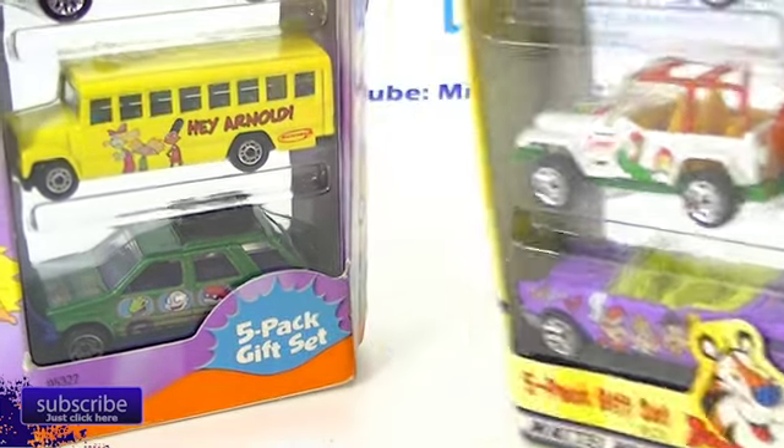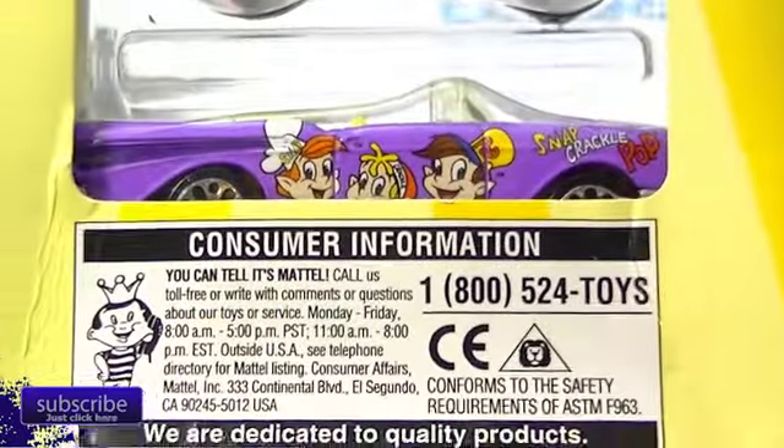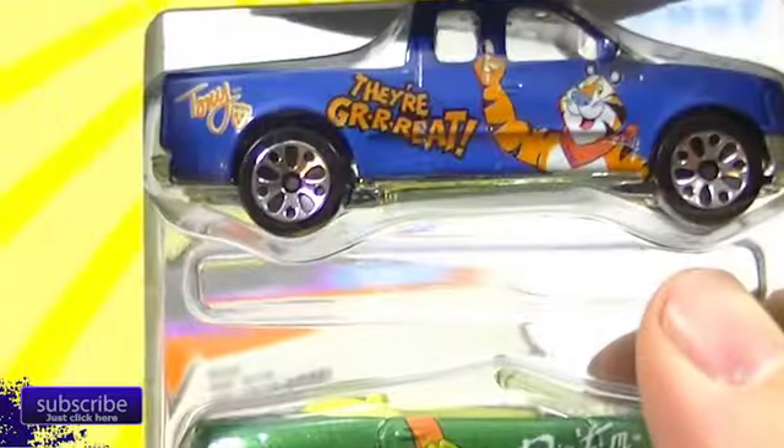And this one — the Kellogg's one was put out in 2000. Not much on the back; they've got a see-through back to them. We'll take a look at those outside the package here in a minute.